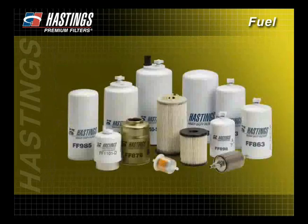You will learn more about how the typical fuel filter works in our Filter Types section.